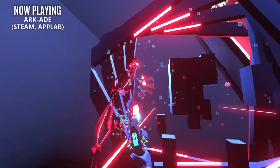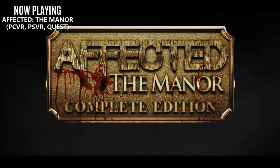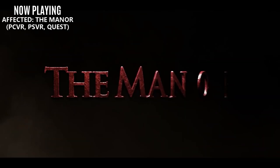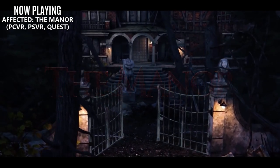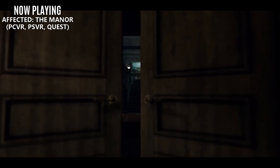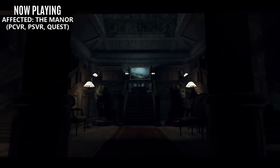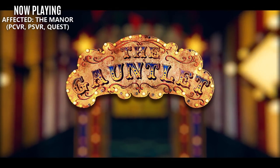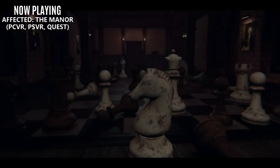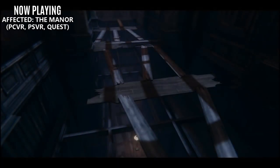Our next release is an updated version of Affected the Manor. The new Complete Edition brings major updates and all previously released DLC from the Quest and PC version to the PlayStation VR. This free upgrade will be available on October 28th, and there's also a new update coming to all platforms: the Architect's Hidden Room. You'll have to be observant while exploring the manor to find this room, which holds secrets for both the present and future.